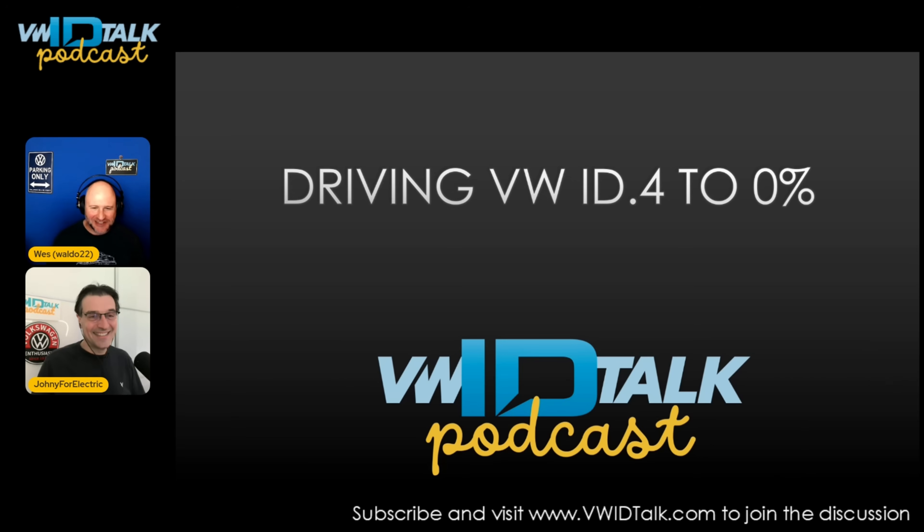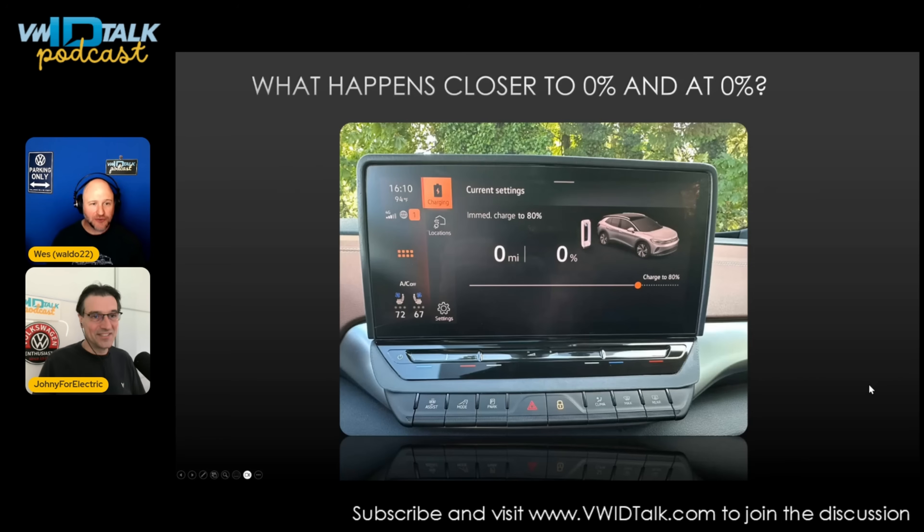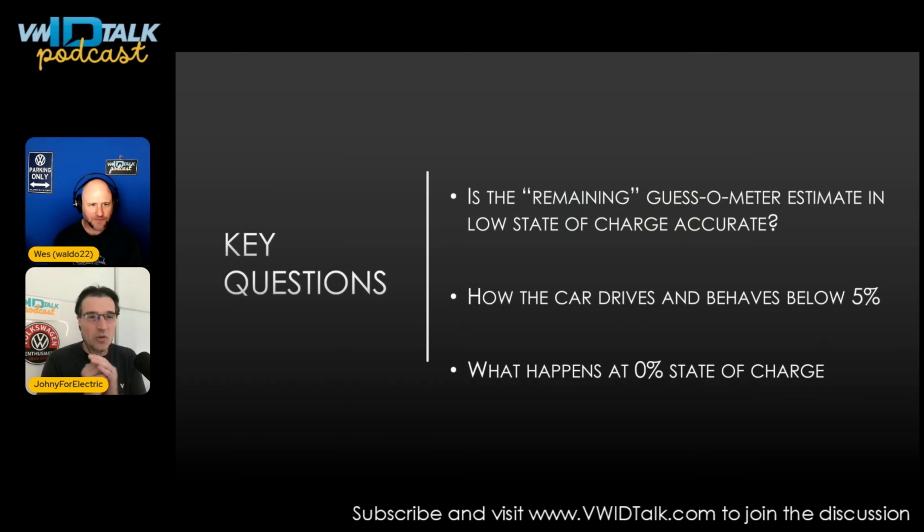We want to answer a few questions about what happens when you drive your ID.4 to zero percent. This is how it looks — we want to prove that yes, we did it. This is also a teaser for another video about how Jan retrofitted Skoda buttons into the ID.4. So Wes, what were the top burning questions we were wondering about in this drive-to-zero test?